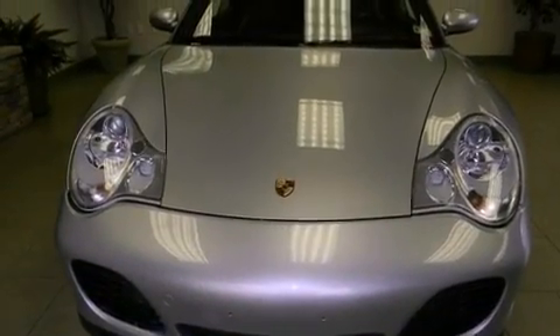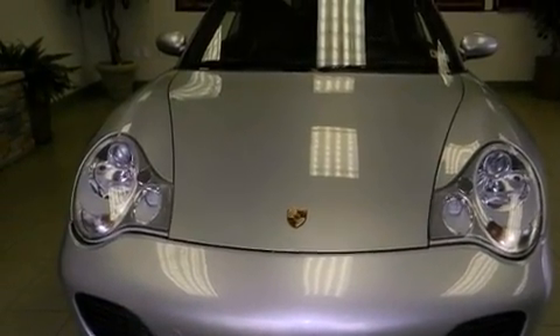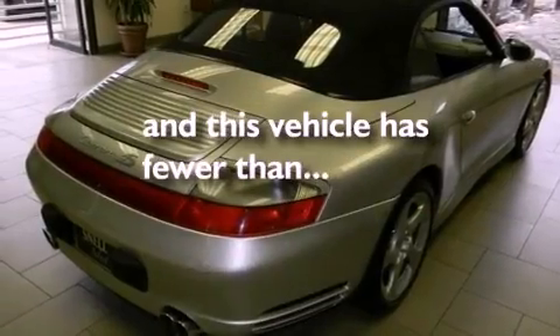A rear spoiler, rear impact crumple zones, a folding rear seat, and this vehicle has less than 38,000 miles.